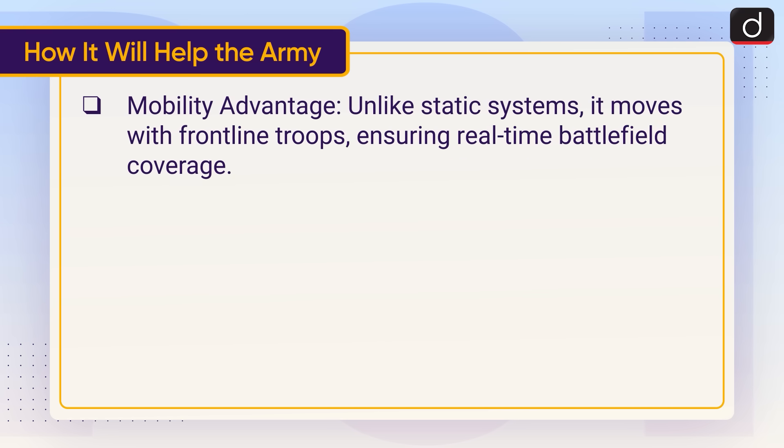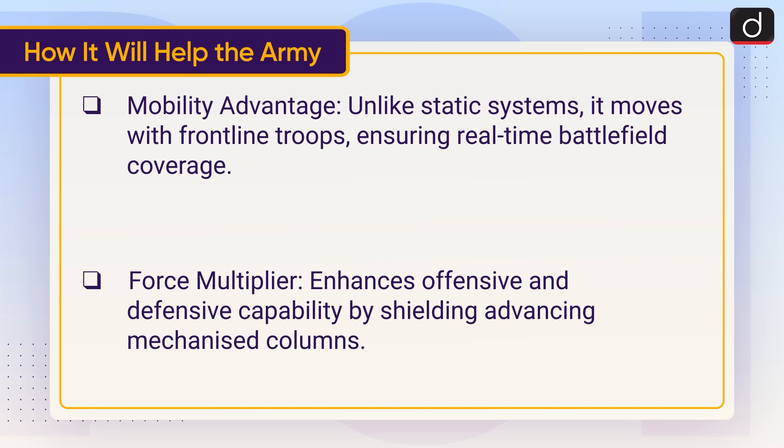Mobility advantage: Unlike static systems, it moves with frontline troops, ensuring real-time battlefield coverage. Force multiplier: It enhances offensive and defensive capability by shielding advancing mechanised columns.